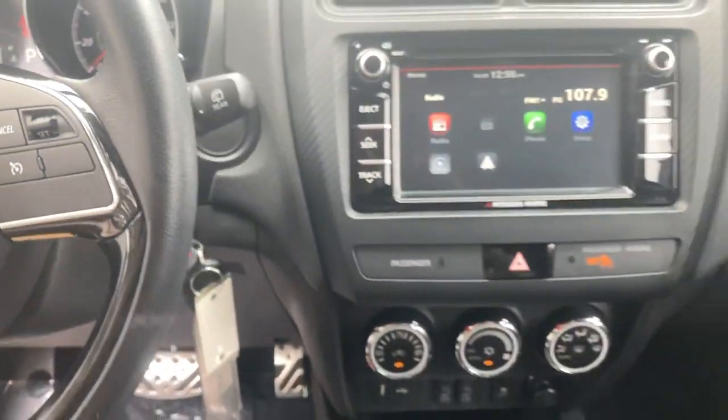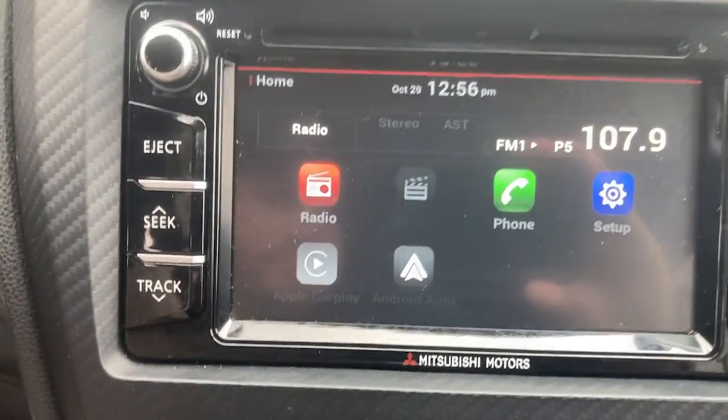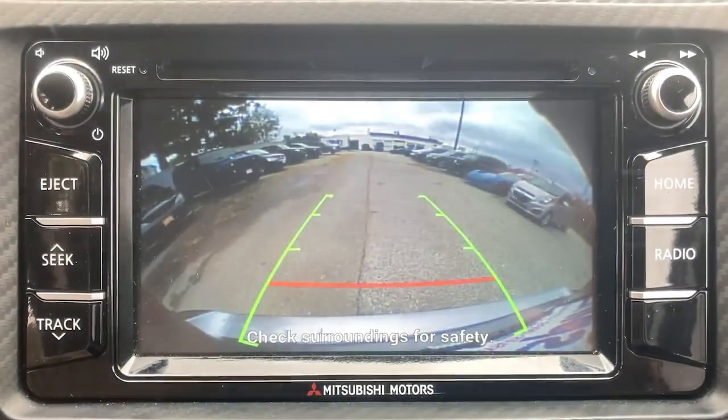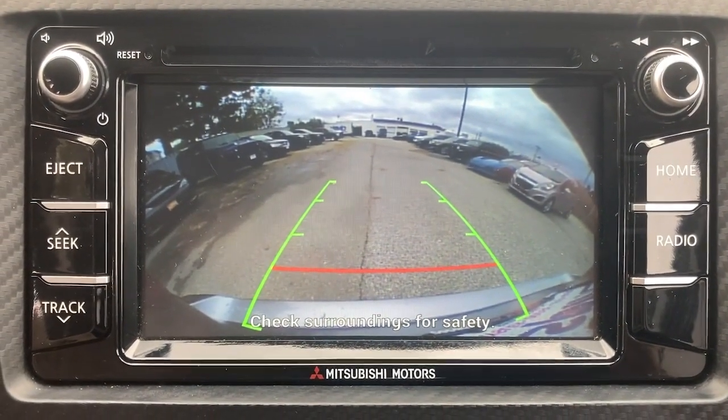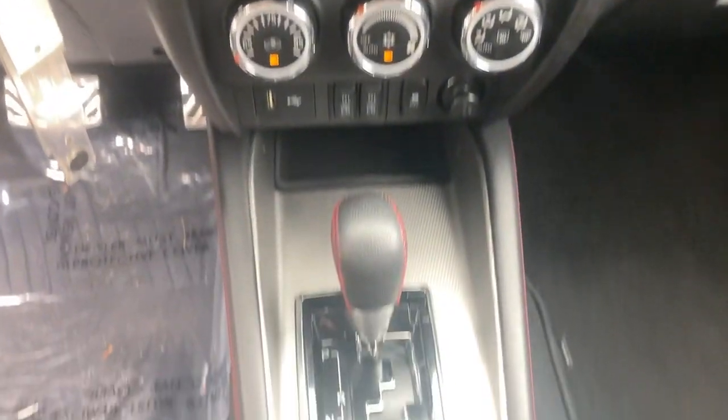Enjoy all the conveniences this snazzy subcompact crossover has to offer. These are just some of the great options this vehicle comes with — backup camera included. Don't miss the chance to get behind the wheel of this handy Outlander Sport. Our team will give you an outstanding test drive experience. Stop in today.